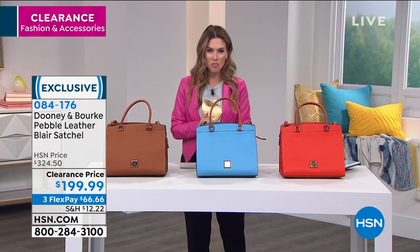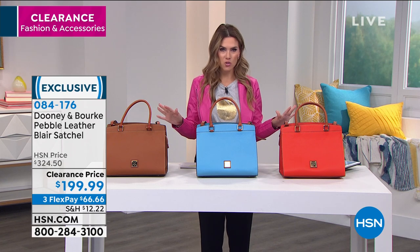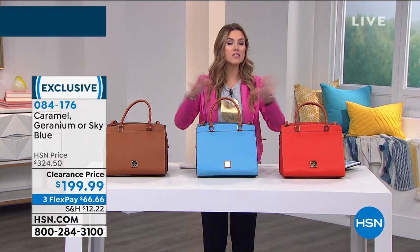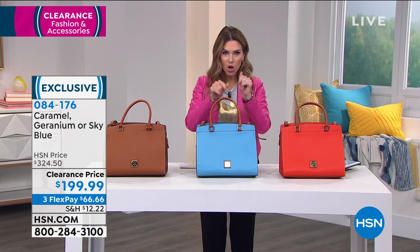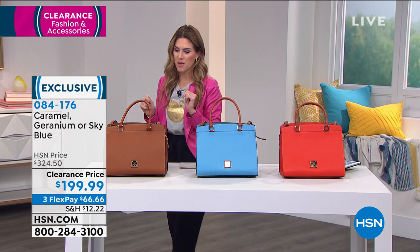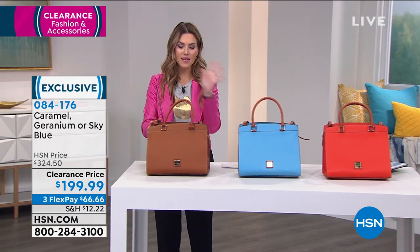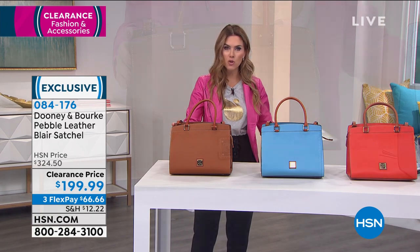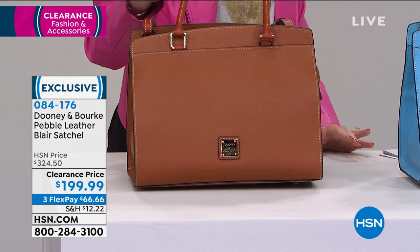So let's jump into the Blair. I have three color choices. I just want you to come to your television screen and just look. One is speaking to you. One is calling your name. You know which one is the one that is like, ooh, that's for me. Maybe it's super classic, super neutral — that everyday color that you know is going to go with everything. It's the caramel.